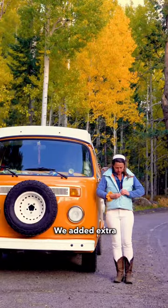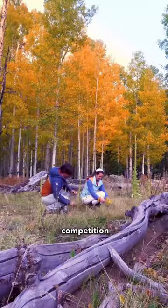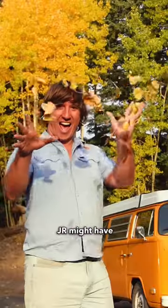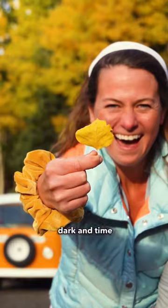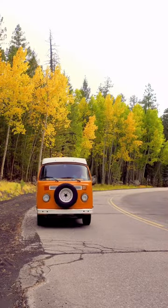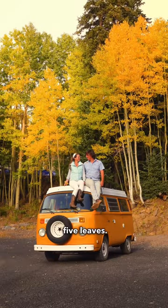We added extra layers because our mamas taught us right, and it was time to play. A leaf collecting competition was in order. JR might have won on volume, but I chose my leaves carefully till it was dark and time to make like a tree and leaf. Flagstaff fall foliage update: 5 out of 5 leaves.